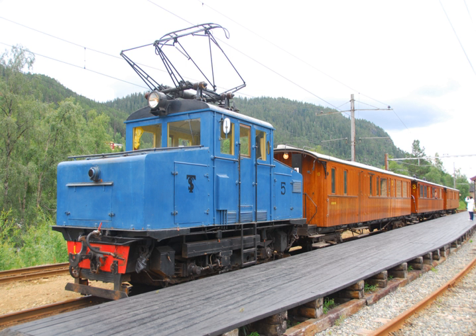In 1957, the Kirkenes–Bjørnevatn line became the only line to remove electrification and replace the electric locomotives with diesel power.